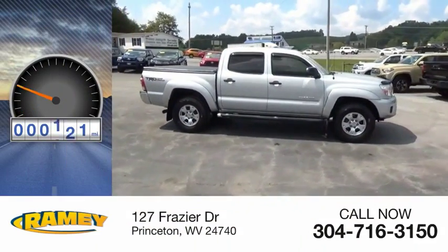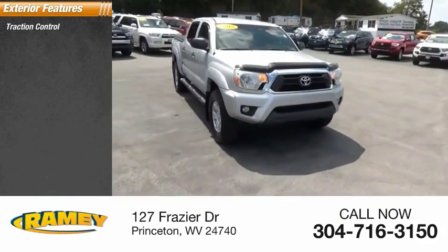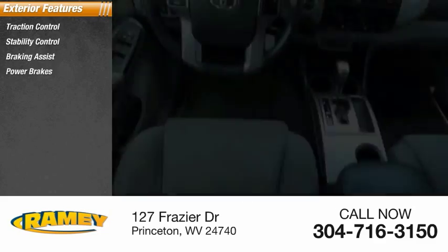This vehicle has less than 110,000 miles. Here are some of this vehicle's great options: traction control, stability control, braking assist, power brakes.